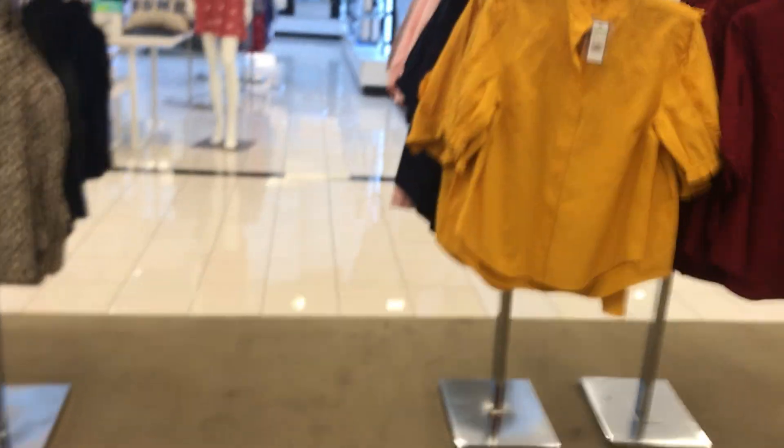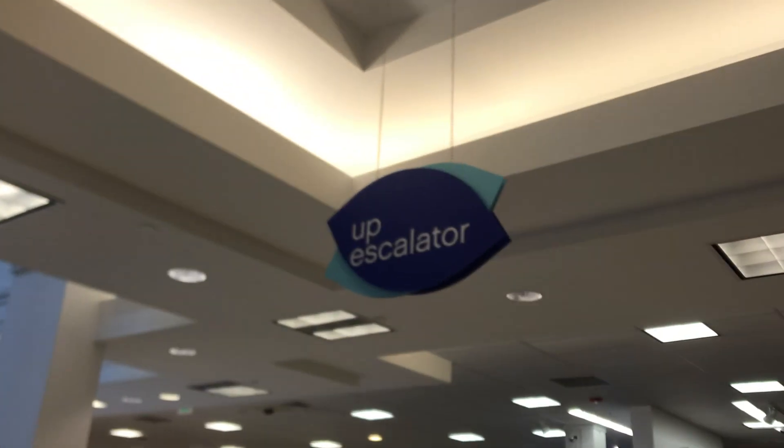These are the escalators at Belk, the Elks Mall in Gainesville, Florida. There's the up escalator sign. These are Montgomery GMP escalators.